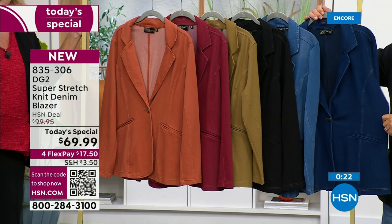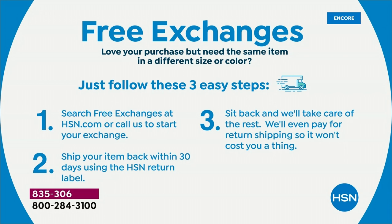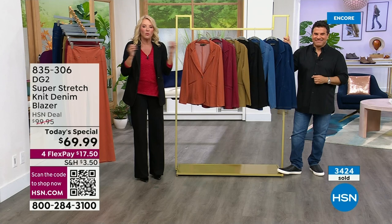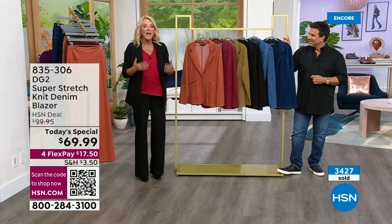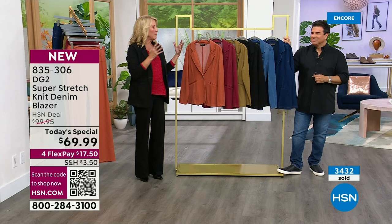Let me assure you — we have easy returns. It's 30 days; if you don't love it, send it back. Even if you get the wrong color or wrong size, we have free exchanges: completely free, you send it back, we exchange the color or size and send you what you want. Even if you're brand new and unsure of sizing — just generally get the size you think you are. If you need to use our free exchanges, you certainly can. We go extra small through 4X in the blazer — lots of sizes — plus the petite version and the average version.